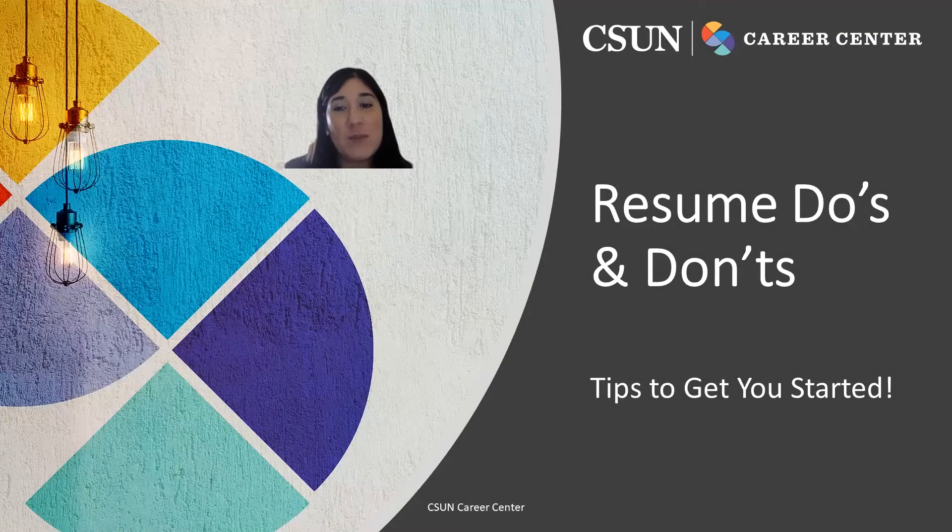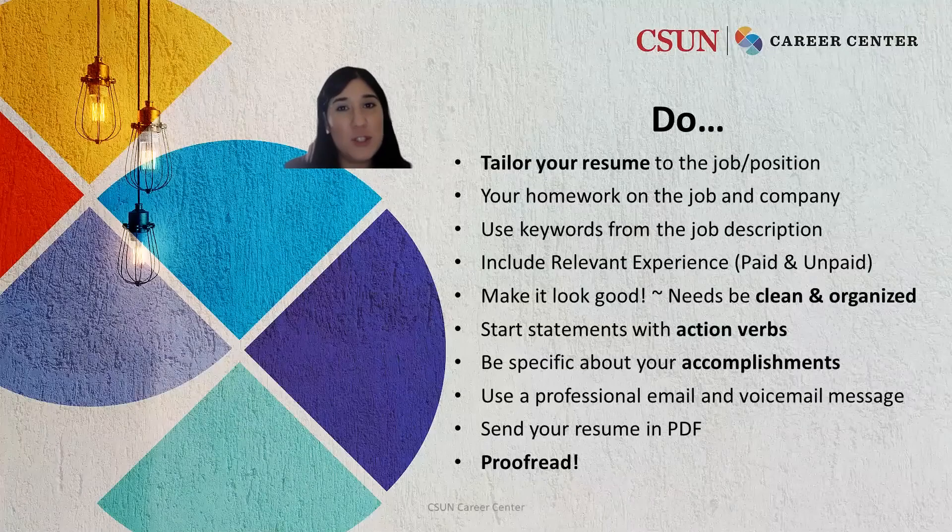Hello, it's Sherilyn again and I'm here to talk to you about some tips for your resume. Let's talk about do's and don'ts. Let's begin with the do's.